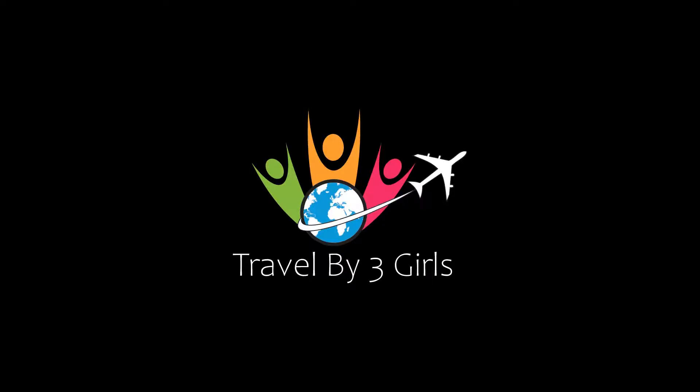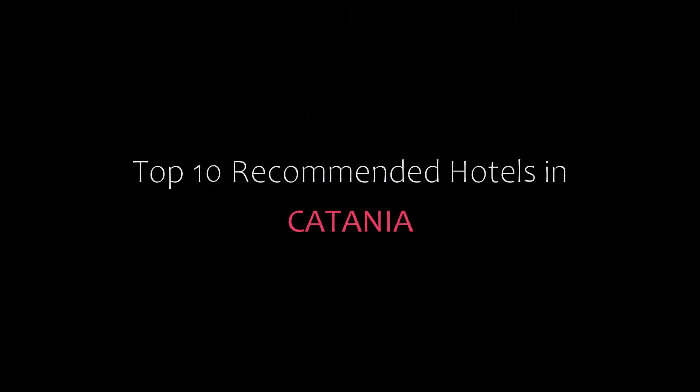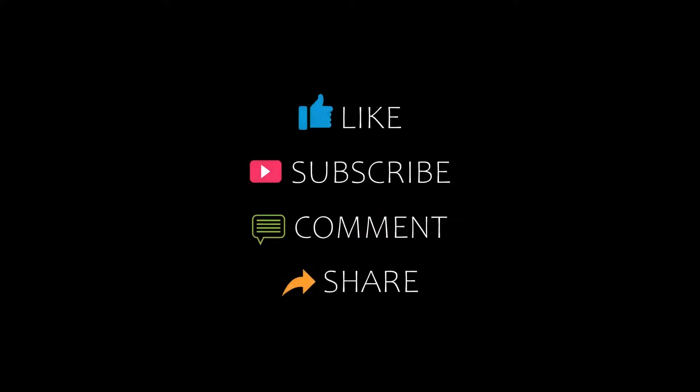Hello friends, welcome back to my channel. If you are urgent on time and need to find new hotels in the area, please subscribe to my channel and don't forget to like, share and comment. Let's start the video.